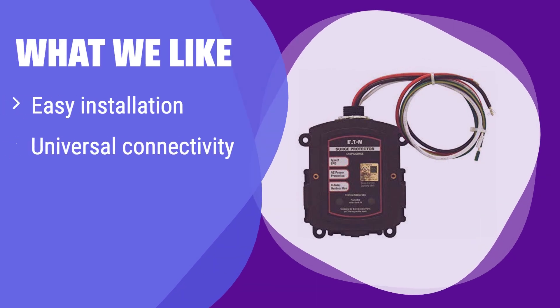What we like: This offers quick and easy installation with universal compatibility. If you prioritize a straightforward installation process and reliable AC power protection, this is a great option. Its simple design makes it perfect for DIY enthusiasts.